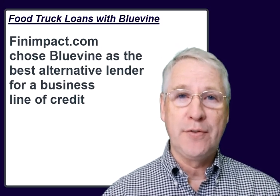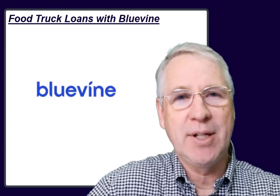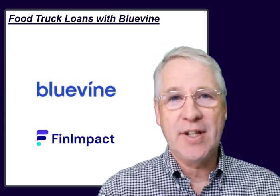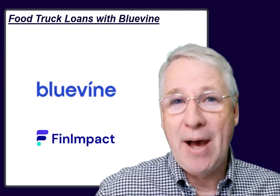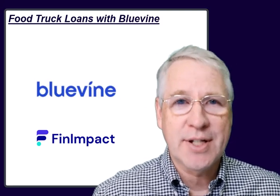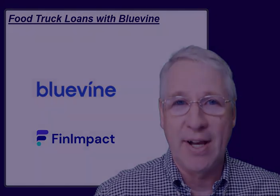If you think the BlueVine line of credit could be helpful to your food truck small business, then you should check out the folks at BlueVine.com. They come highly recommended by other customers for their customer service, so it's not going to hurt to check them out and talk with the friendly folks at BlueVine about your business line of credit. I think you'll be glad you took the time to speak to the folks at BlueVine.